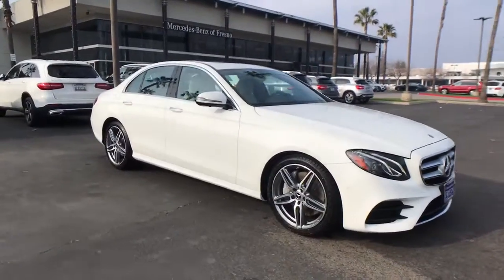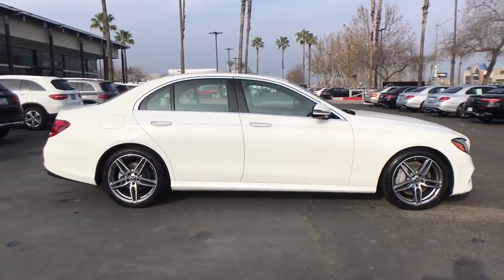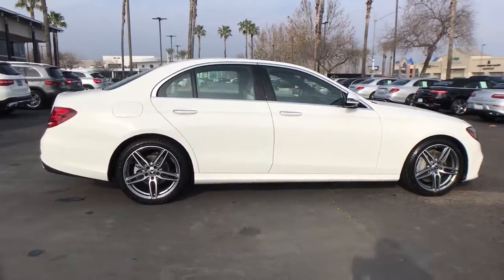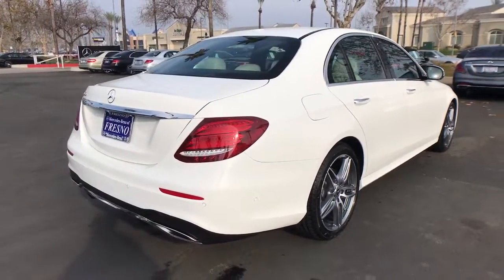Check out this 2019 Mercedes-Benz E-Class. This vehicle is an outstanding buy with fewer than 40,000 miles on the odometer. This vehicle delivers the best of sporty styling and modern efficiency.